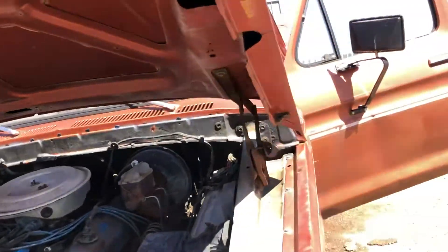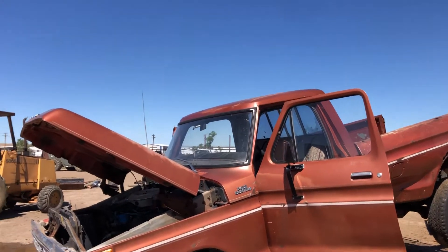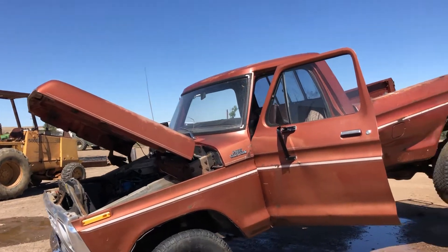Everything looks pretty decent under the hood. This truck has not been running a very long time. It does turn over — I rolled it over by hand.